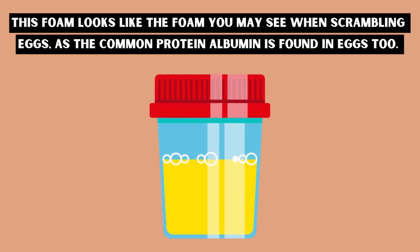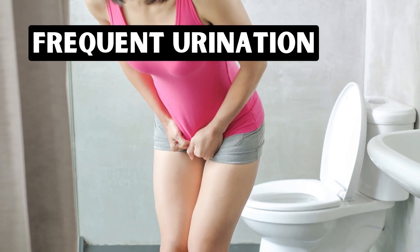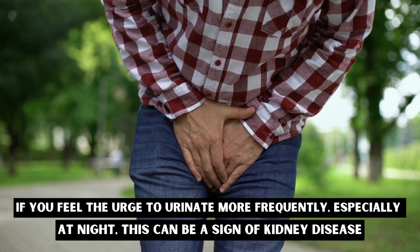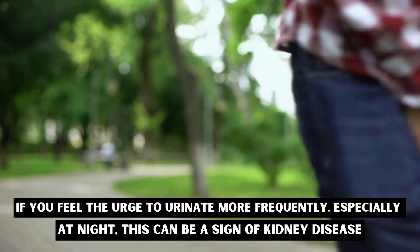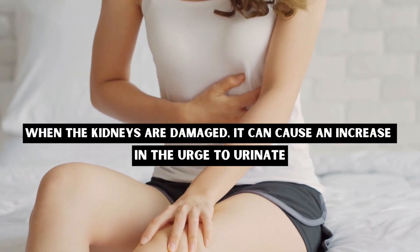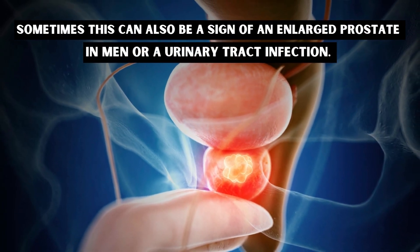Number eight: frequent urination. If you feel the urge to urinate more frequently, especially at night, this can be a sign of kidney disease. When the kidneys are damaged, it can cause an increase in the urge to urinate. Sometimes this can also be a sign of an enlarged prostate in men or a urinary tract infection.